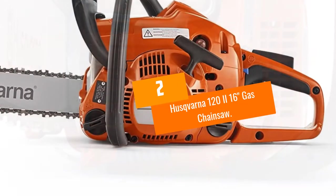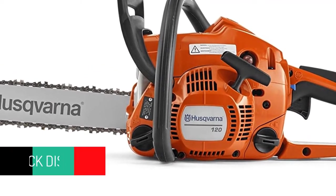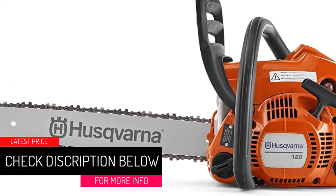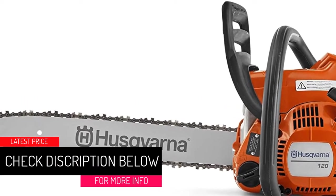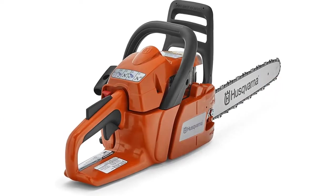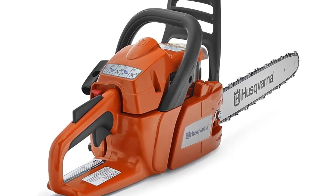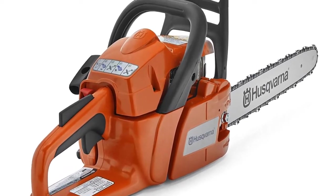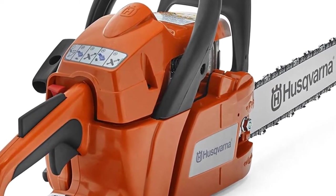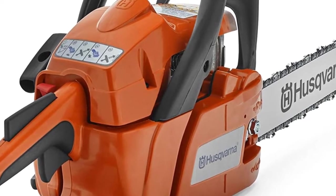At number 2, the Husqvarna 122 16-inch gas chainsaw. Though the 122 may be Husqvarna's most affordable chainsaw, it's still formidable as far as 16-inch gas chainsaws go. Its 38cc torque engine produces more than enough power for its 16-inch bar, making it capable of handling most jobs around the yard, including tree pruning and firewood cutting. This kind of power is what one would expect from one of the most expensive 16-inch chainsaws on the market.